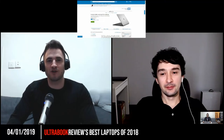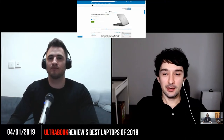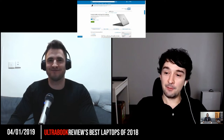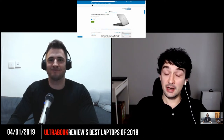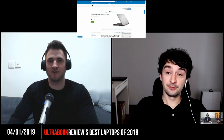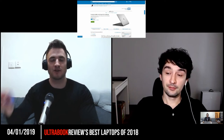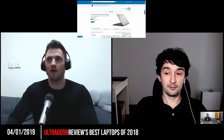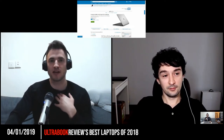Hi everybody, this is Douglas Black for Ultrabook Review with Andrei. Hi everyone, I'm Andrei from ultrabookreview.com and today we're going to talk about the best laptops of 2018. It's a good time to do it. Hope everybody had a good Christmas and New Year. So we're going to go over our personal picks for the best laptops of 2018.